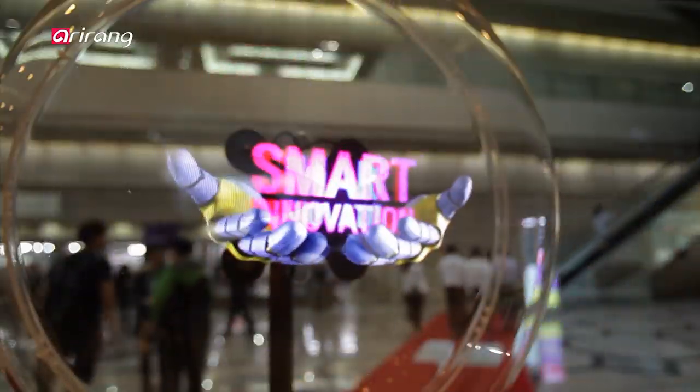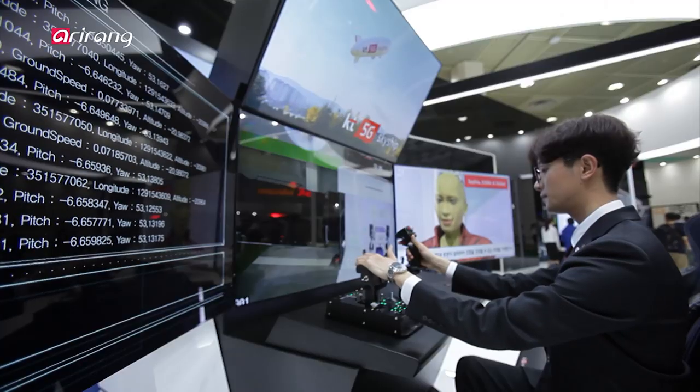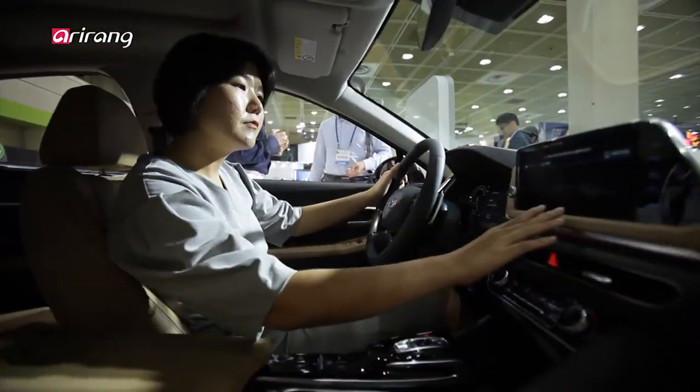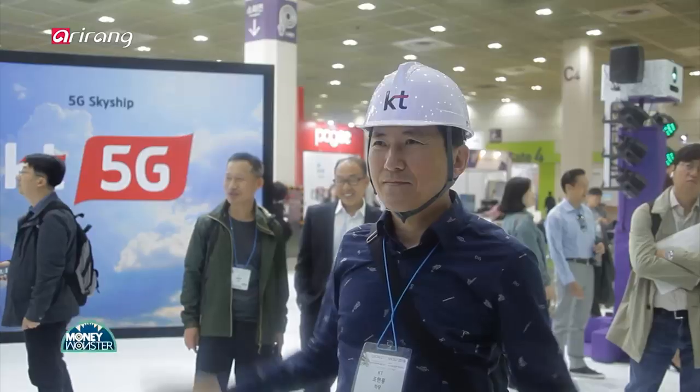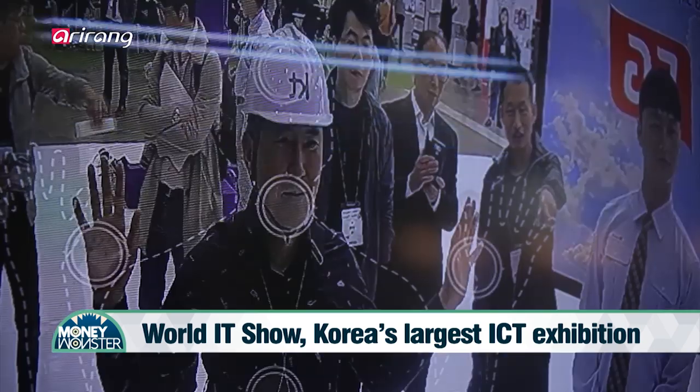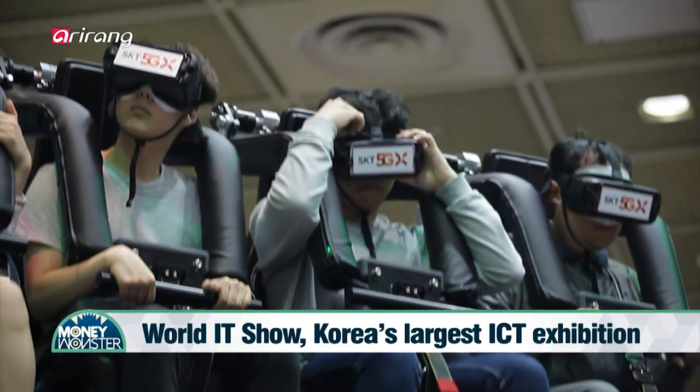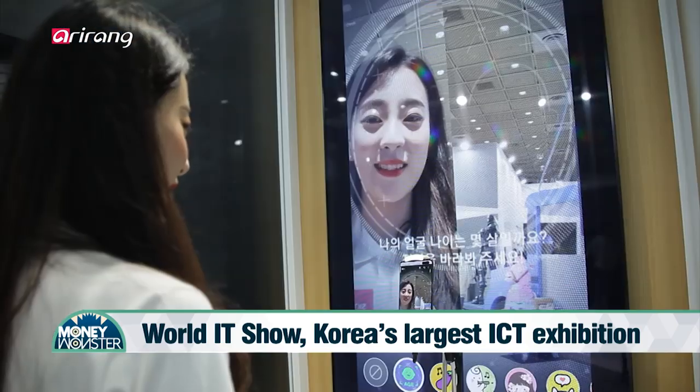World IT Show 2019 was recently held and it introduced innovative changes that have taken place along with the development of ICT skills. Visitors had chances to experience a variety of ongoing changes in ICT skills including 5G, AR, VR, and autonomous driving during the event.